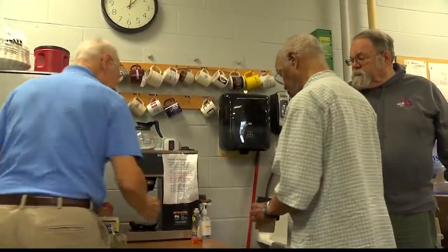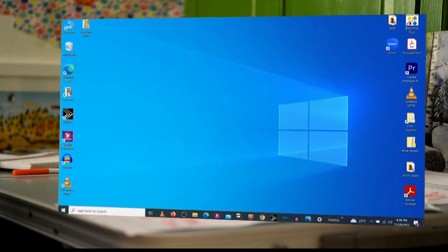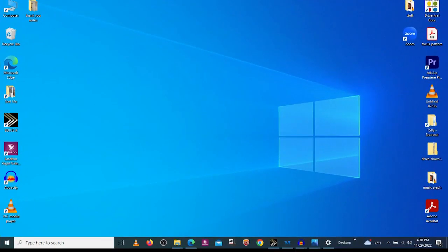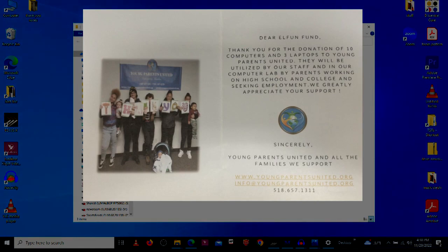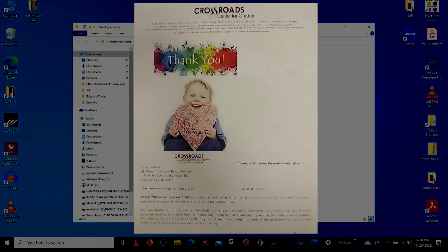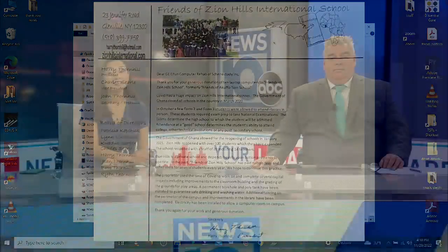That excitement is felt by the volunteers too. They may come for the coffee, but it's opening new windows of opportunities that keeps them working. They get a lot of thank-you notes — a whole file full of them from different organizations and individuals saying how much that computer means to them. It's a lot of meaningful work. Prior to the pandemic, Terry and his volunteers fixed up and donated more than 800 machines.